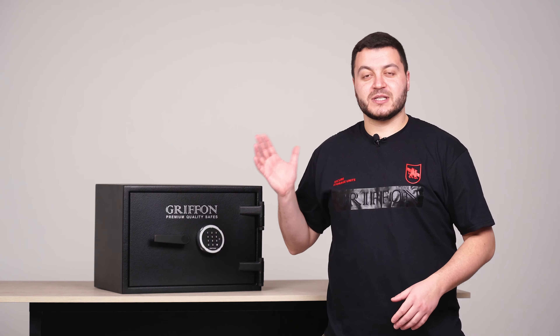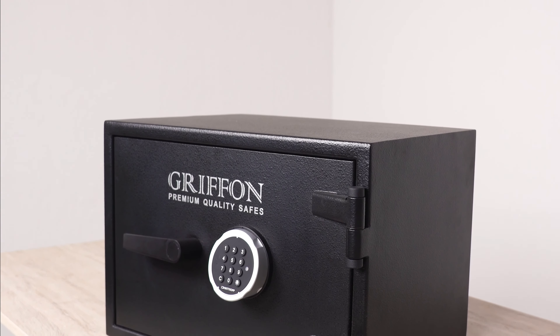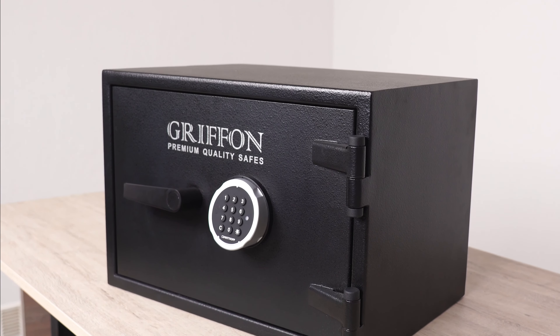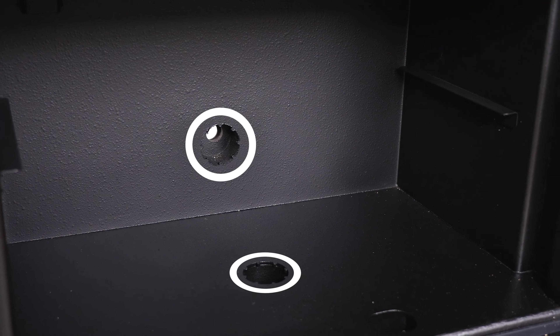Although the safe is quite heavy, weighing 102 kilos, it is mandatory to anchor the safe after purchase. For this purpose, the safe is equipped with anchor apertures in the bottom and in the back wall.